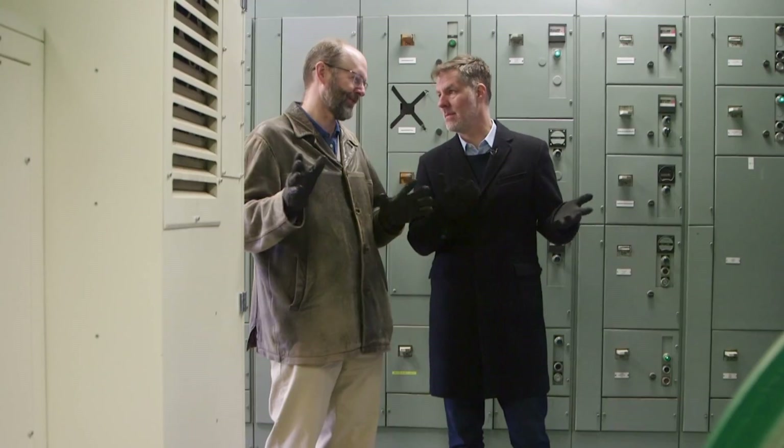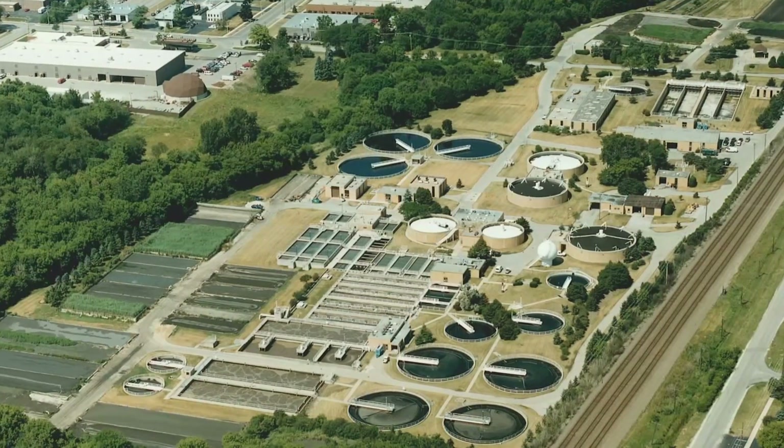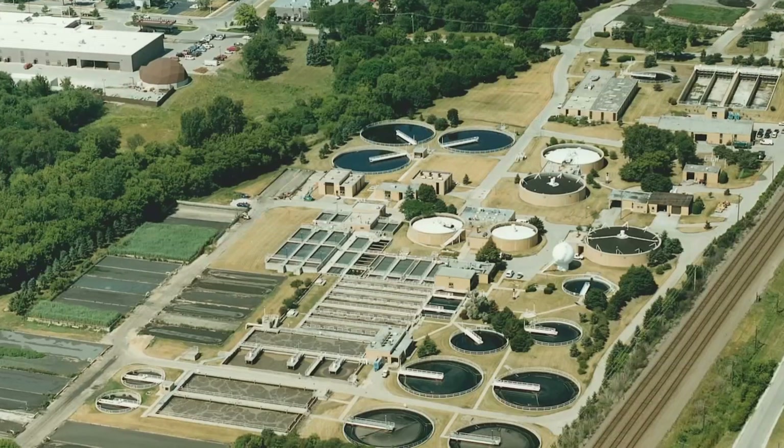You keep the old blowers as a redundancy? That's correct — we use these as backup. Obviously, we have to have redundancy everywhere because people flush their toilets whether we're ready or not; we have to always be ready. This plant is one of just a few in the country where all of the energy it uses is generated by the waste collected on site.